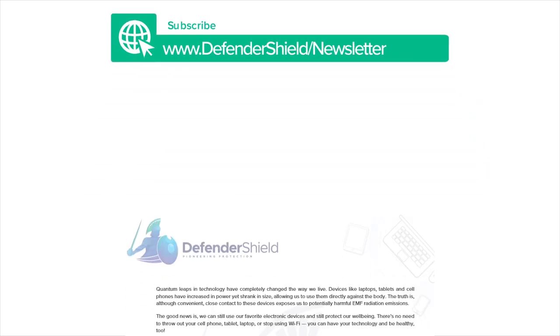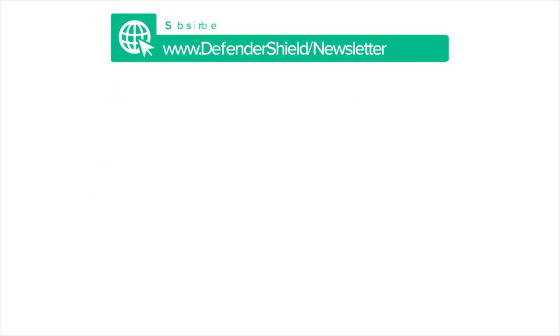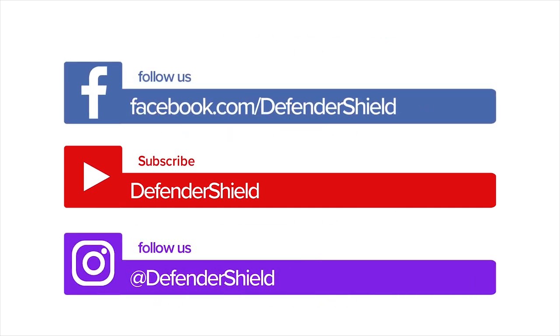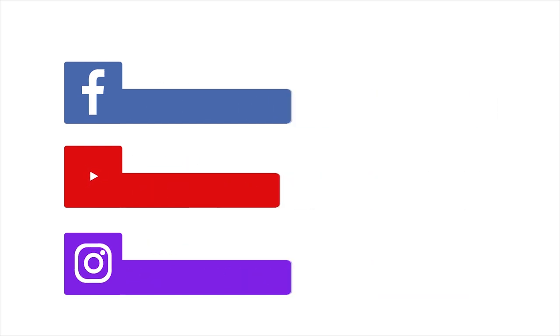Sign up for our exclusive newsletter to get a free EMF Protection Guide, and make sure to subscribe to our YouTube channel. Don't forget to keep up with us on Facebook and Instagram for the latest research and tips on EMF safety.